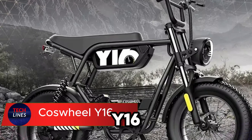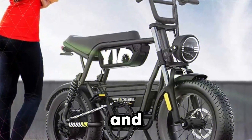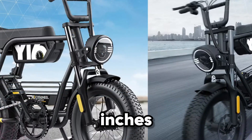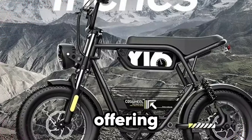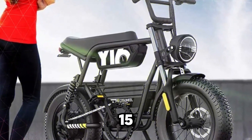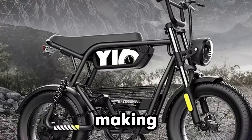Meet the Coswheel Y16, a compact electric bike that turns everyday commuting into a smooth, effortless ride. Built for urban explorers, the Y16 is perfect for riders between 4 feet 11 inches and 5 feet 11 inches, offering a comfortable and confident fit. Its 48.8V 15Ah lithium battery delivers an impressive 60 kilometers range on a single charge, making city travel both efficient and eco-friendly.